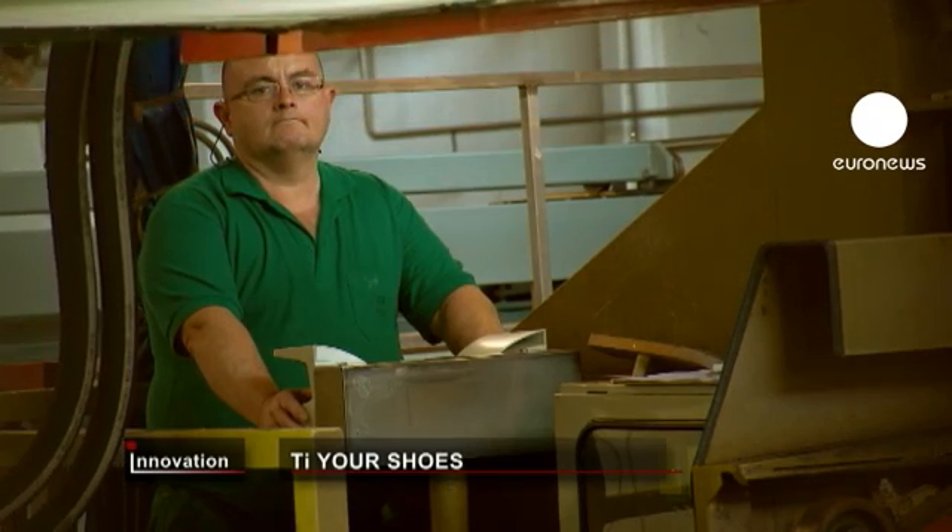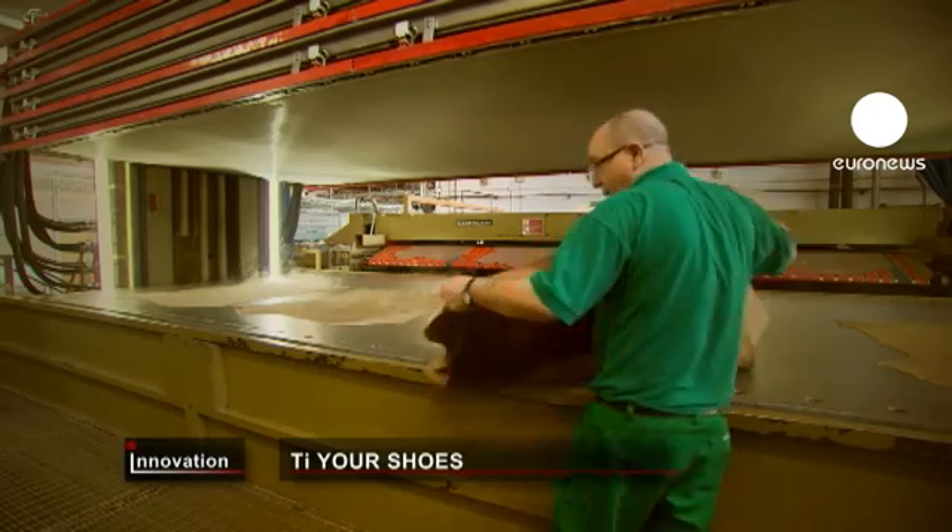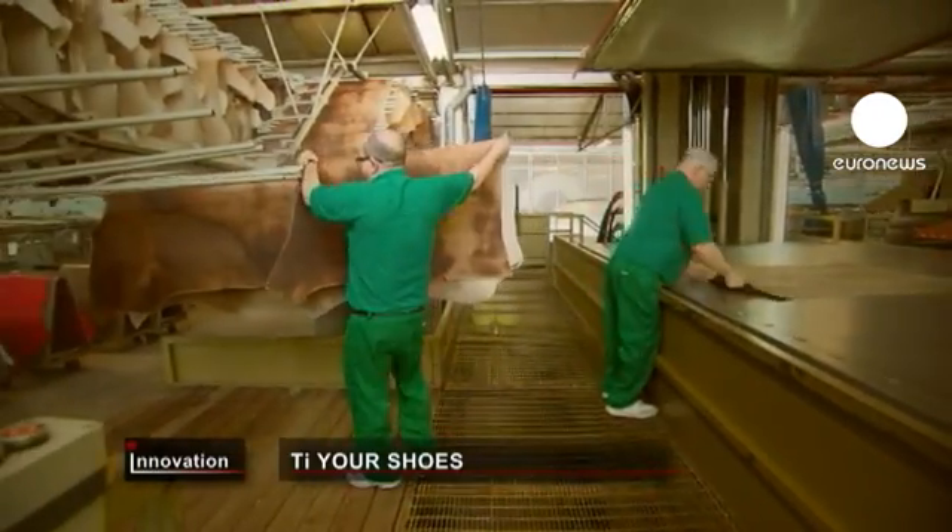Several well-known manufacturers are already selling footwear made of titanium leather. The market demand exceeds all expectations.